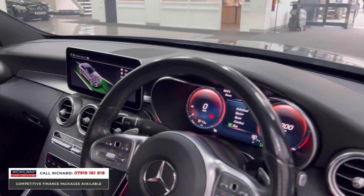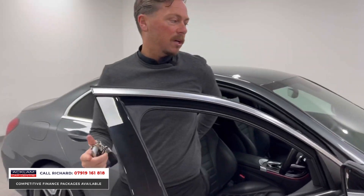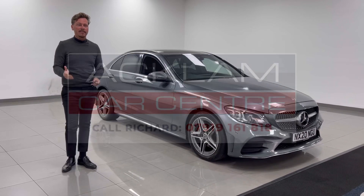One owner from new with full Mercedes history. The car will come fully prepared by our team, and if it's due a service we will service it here as well. It's a great colour in great condition — on the website now. Ring me on the number on the screen. I don't think the car will last the day. Thanks for watching.